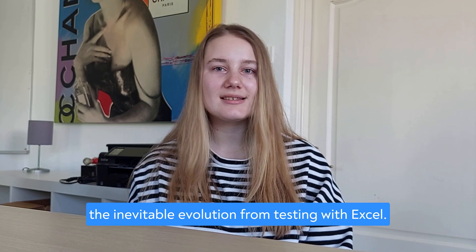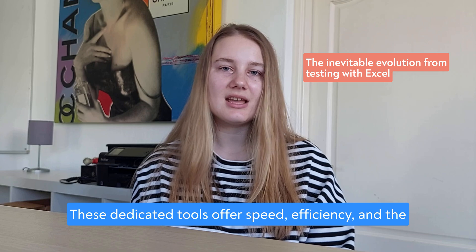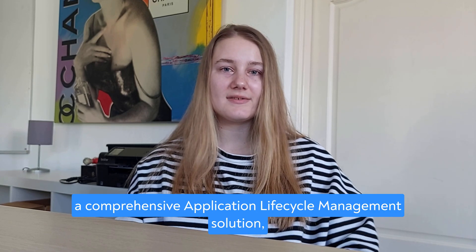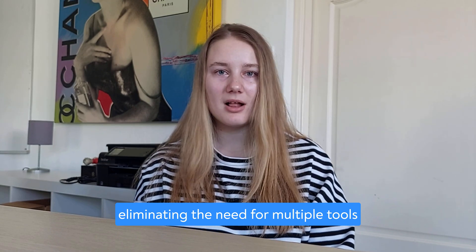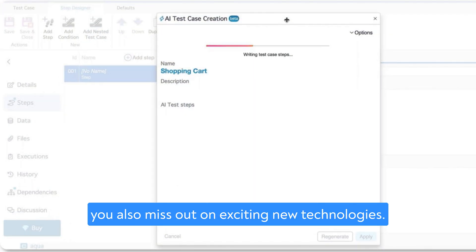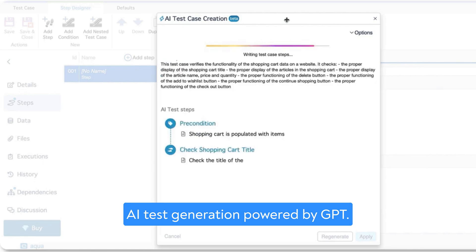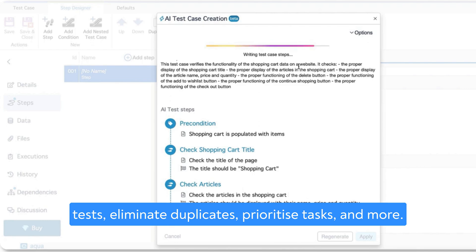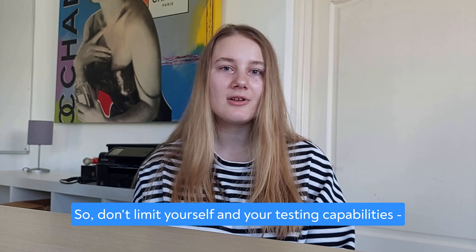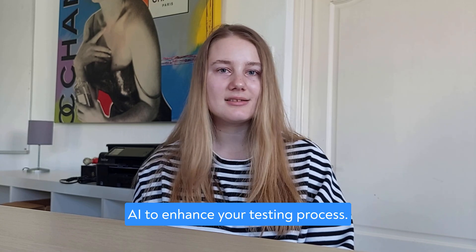Test management solutions represent the inevitable evolution from testing with Excel. These dedicated tools offer speed, efficiency, and the much-needed security required in various industries. In fact, some software can serve as a comprehensive application lifecycle management solution, eliminating the need for multiple tools and their associated subscription costs. By not using a genuine test management tool, you also miss out on exciting new technologies. For example, at Aqua we offer AI test generation powered by GPT. With the AI Copilot, you can create tests, eliminate duplicates, prioritize tasks, and more. Best of all, this functionality is available for free to all Aqua users. Embrace test management solutions and unlock the power of advanced technologies like AI to enhance your testing process.